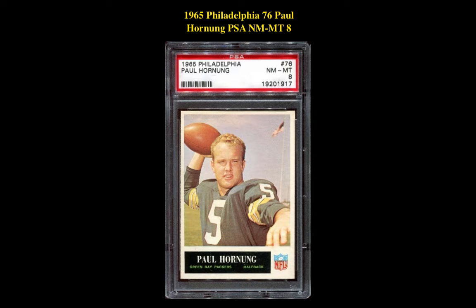The next card is a 1965 Philadelphia #76 Paul Hornung PSA Near Mint 8. This halfback card is currently for sale on our marketplace at $90.